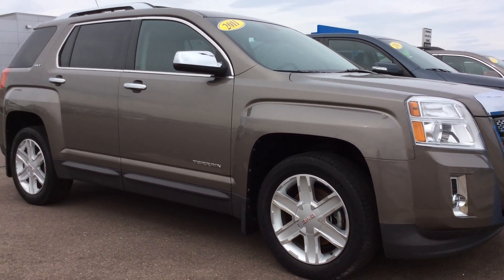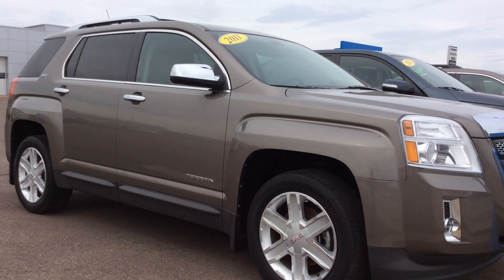How's it going everybody? Mike over here at Don Johnson Motors. Today, we're taking a look at this 2011 GMC Terrain.